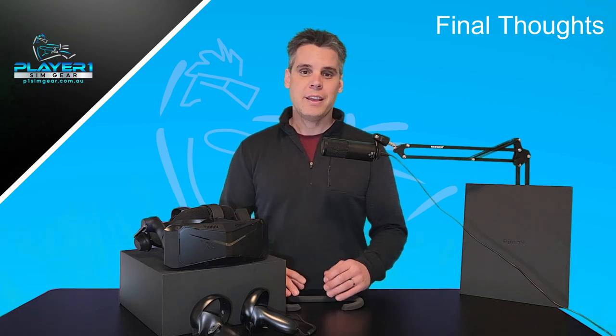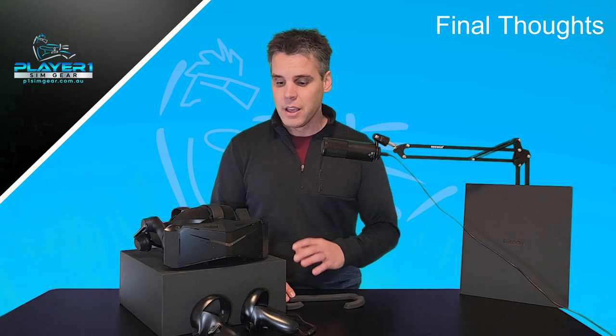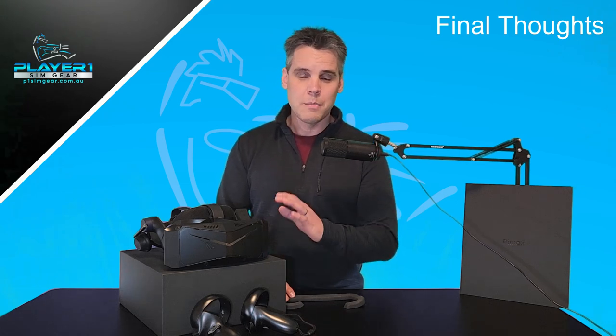Thank you once again for checking out our video. Please do all the usual — like and subscribe, it means the world to us. We'd love it if you'd leave a comment below. Let us know what you think, let us know if you are having any challenges, or like us if you've had a basically flawless Pimax Crystal experience so far. We look forward to hearing from you and we'll see you next time. Thank you.